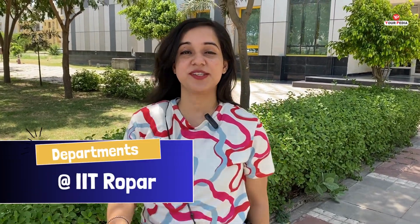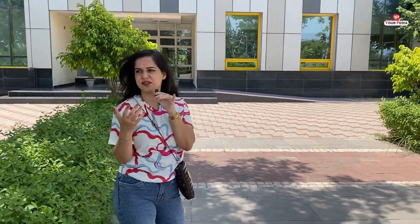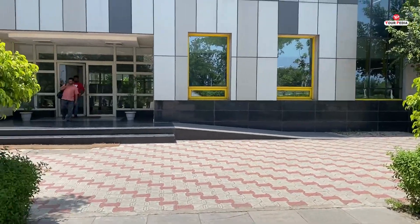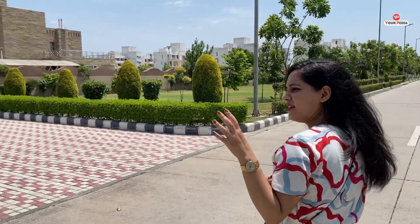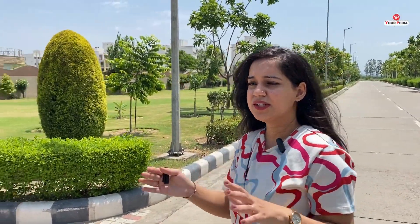Let me show you the Computer Science department — here is the outer view. Everywhere in IIT Ropar you will see students going on cycles. Now this is the Computer Science department — the outer area. I am going to show you where the Director of IIT Ropar stays. This is the residential area of the Director — currently the residing place of Professor Rajiv Ahuja. Just behind it there is a visitor's hostel where students, their parents, or visitors can stay for some time.